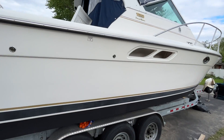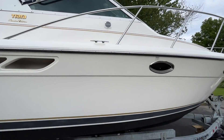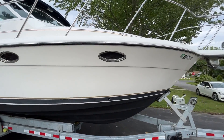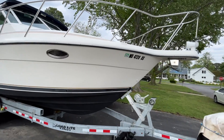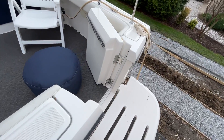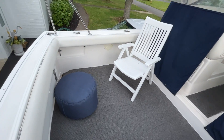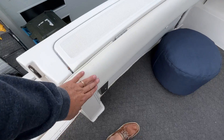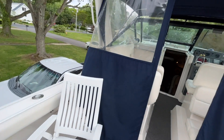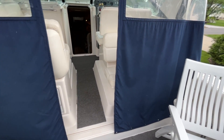Going up the starboard side. Let's take a look on board — stepping on through the transom door. Here we're looking at the port side. All your coaming bolsters are in nice condition. The dropped canvas looks great.